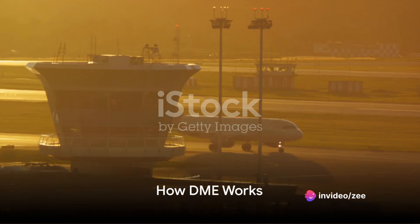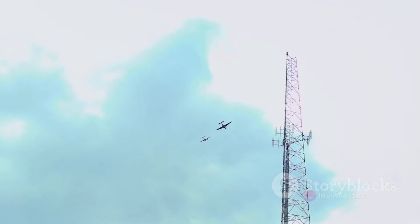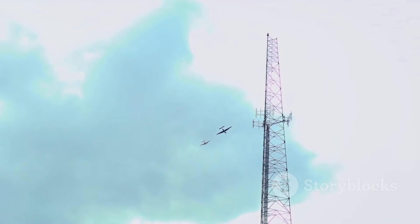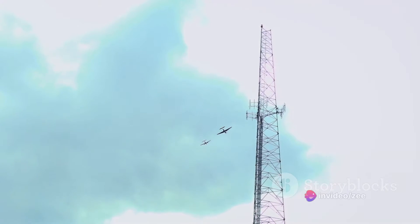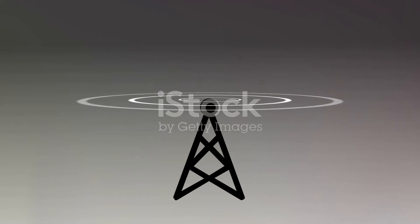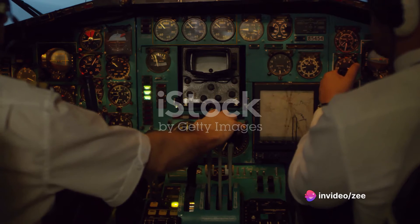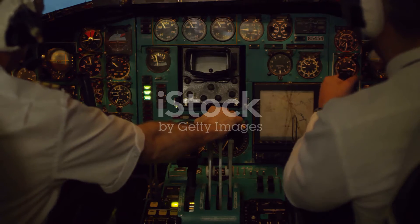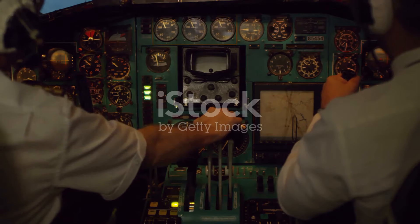Now that we know what DME is, let's delve into how it works. At the heart of the distance measuring equipment system, we find the magic of radio signals — invisible threads of communication that become the measuring tape of the skies. Imagine a ping pong match where the ball is the radio signal. The aircraft sends out a signal, or a ping, to the DME ground station — the equivalent of the initial serve. The ground station receives this ping and quickly sends back a response, the pong. But this isn't just a simple game of back and forth — it's the timing that's critical here.